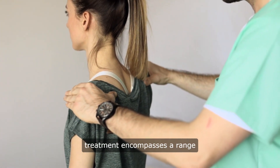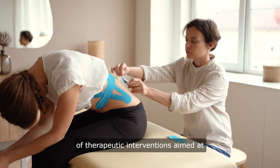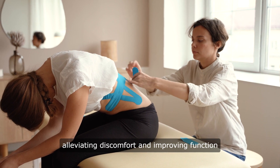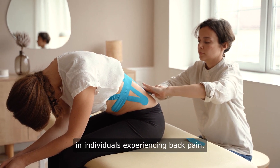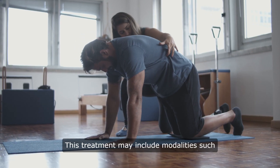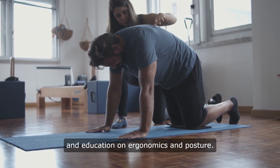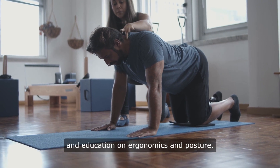Back pain physiotherapy treatment encompasses a range of therapeutic interventions aimed at alleviating discomfort and improving function in individuals experiencing back pain. This treatment may include modalities such as manual therapy, exercise therapy, electrotherapy, and education on ergonomics and posture.